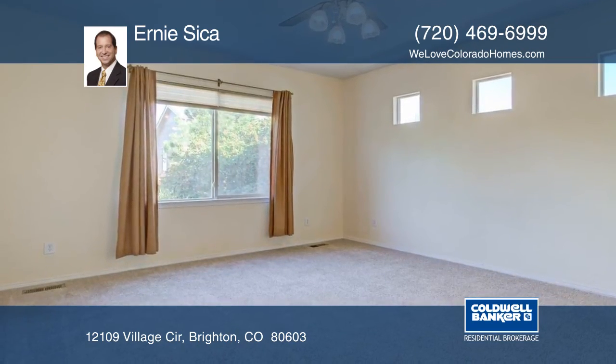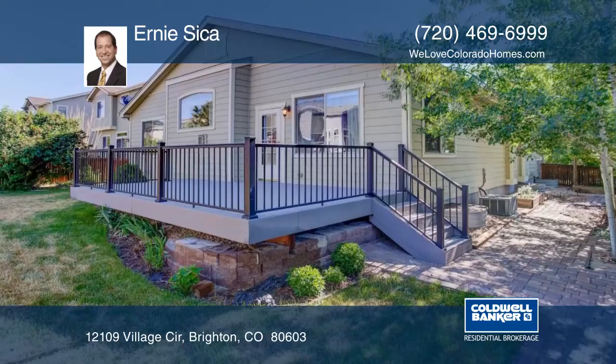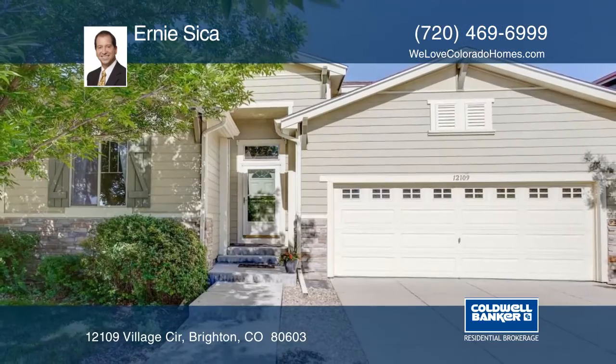This home looks almost new, is move-in ready, and is priced to sell. Don't wait to contact Ernie Sikka to find out how to make this home yours.